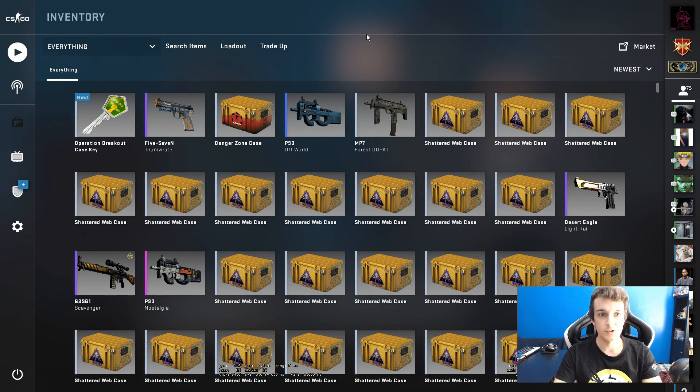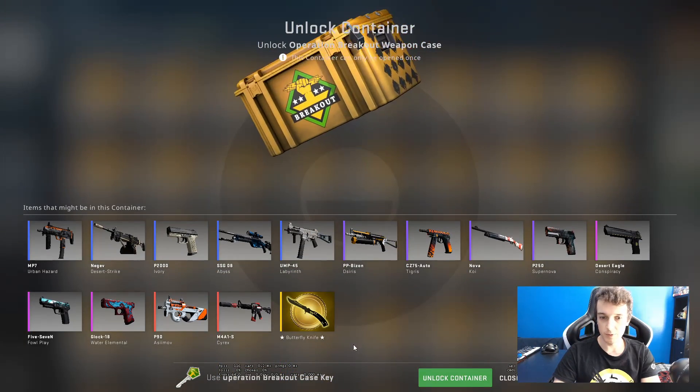Hello and welcome to another episode. Today we are going to open one of these Operation Breakout cases. These have been going up in price recently.